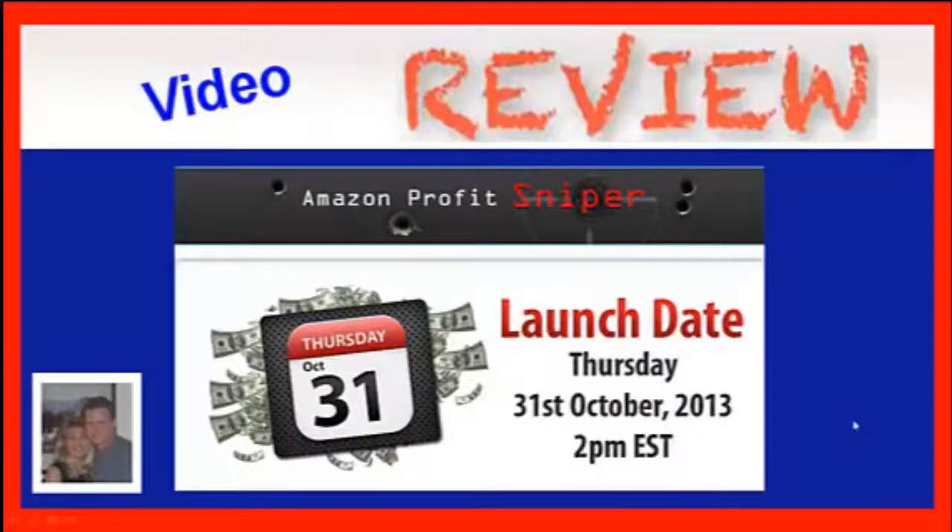Hi everybody, I'm Kevin Ferguson. I hope you're having a great day. In this review I want to talk about Amazon Profit Sniper. This is a product that's being released on October 31st. It's an affiliate product in the work-at-home niche. I just want to tell you up front I'm not selling it, so I don't care if you purchase it or not — I just want to help you out. Reviews like this have helped me in the past and hopefully I can help you.